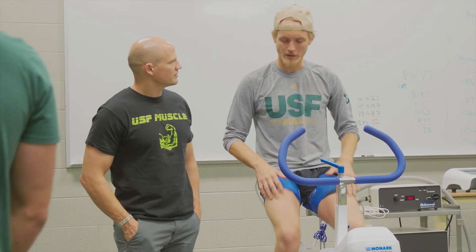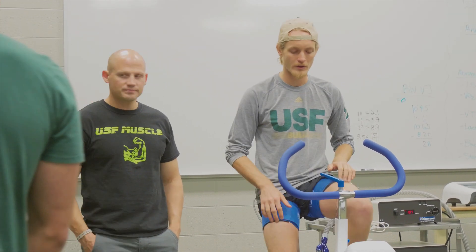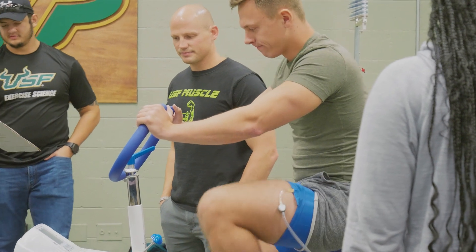In my research we study blood flow restriction, which is a technique where you limit blood flow to the muscle during exercise and exercise with lower intensities than you typically would. Most commonly you see people lifting very light weight by restricting blood flow to their muscles.